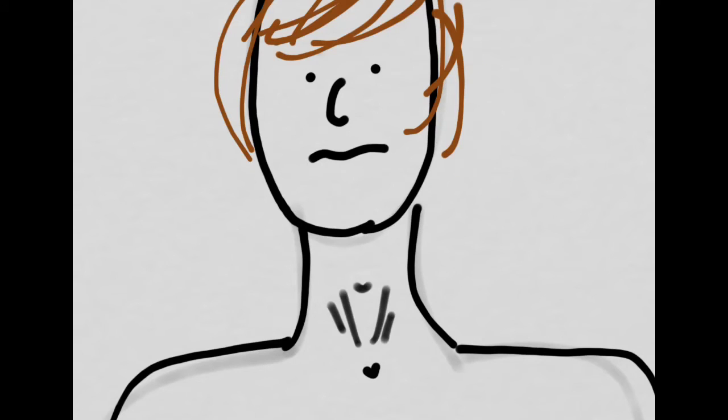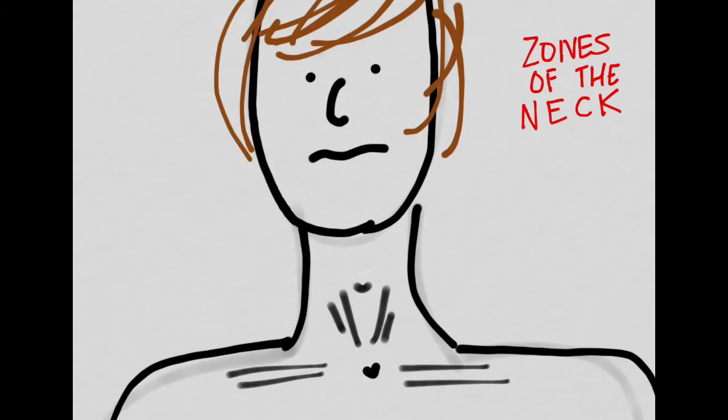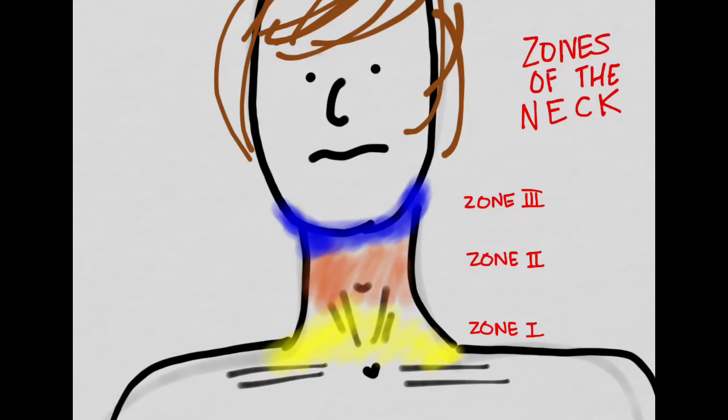Next, we need to know the zones of the neck. Zone 1 goes from the base of the neck up to the cricoid cartilage, and it contains the trachea, the esophagus, blood vessels, and importantly, the domes of the lungs.